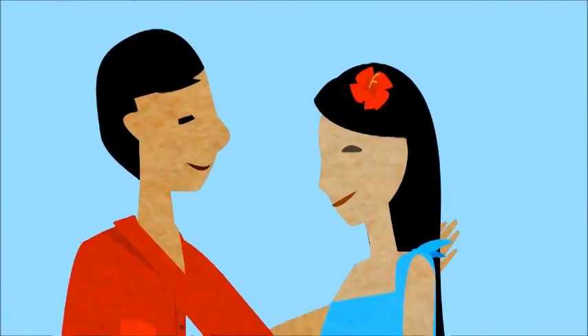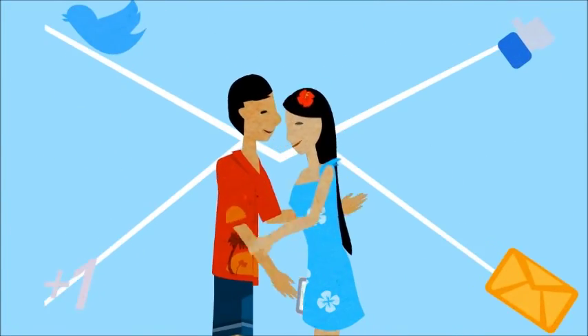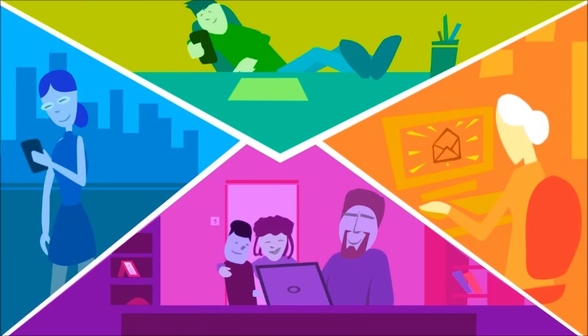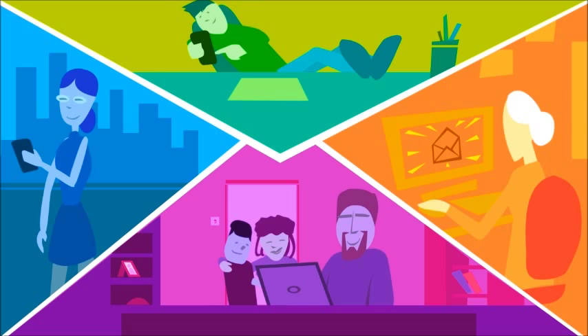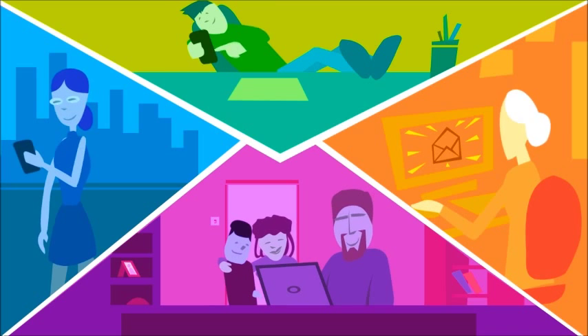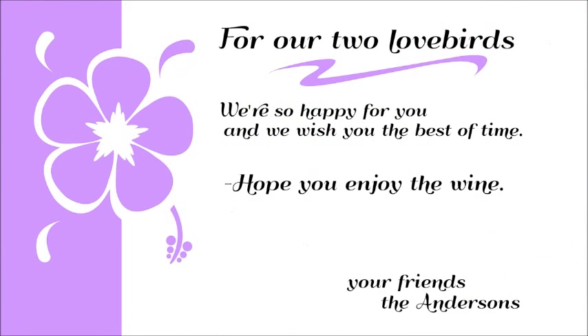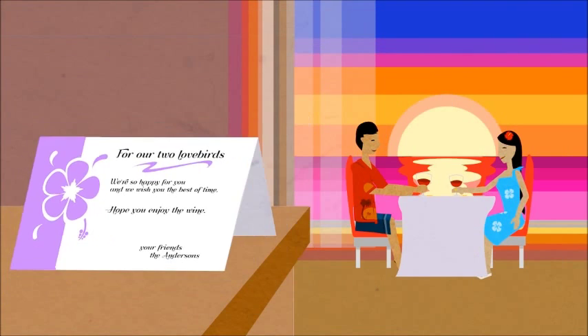Your guests can even contribute towards your travel expenses. Then let everyone know about your preferred Starwood Resort honeymoon registry. We make that easy too, with email and social media share tools available right on the site. When your guests visit the registry and make a purchase, they can send you a message letting you know what they've chosen.